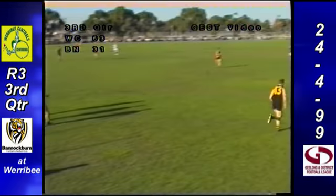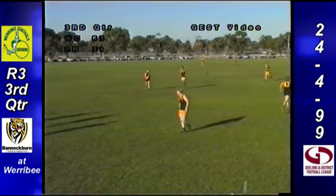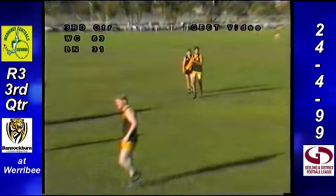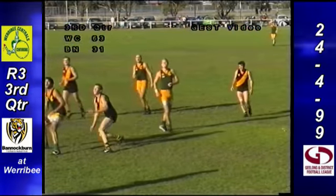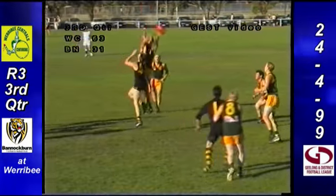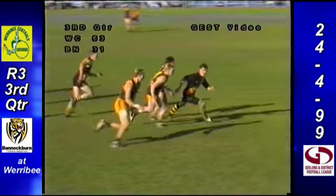It's the AFL scores at half-time. We've got Hawthorn 5-8 trail West Coast 9-3. Melbourne 7-7 lead Port Adelaide 2-9. And Geelong 9-7 lead Carlton 4-7. So there are the scores at half-time in the AFL.